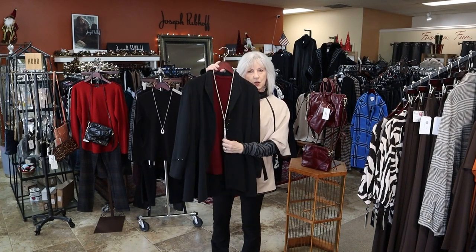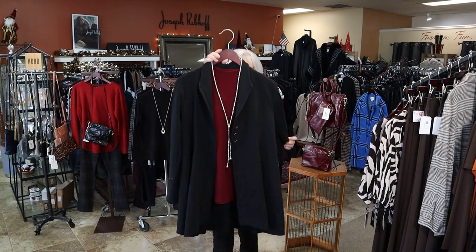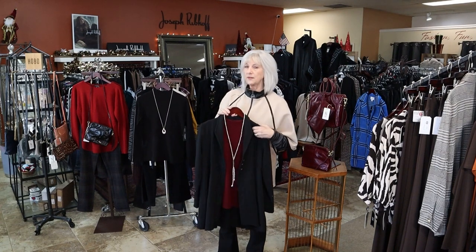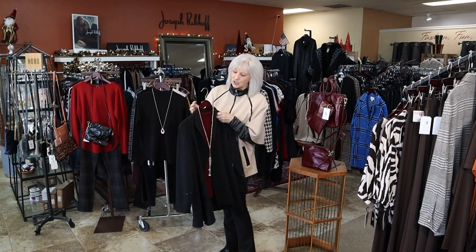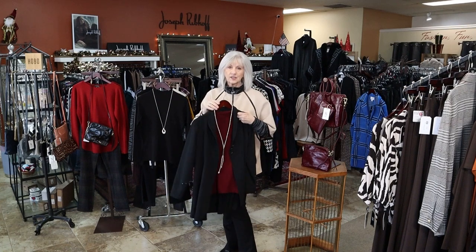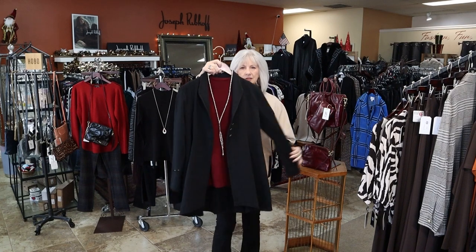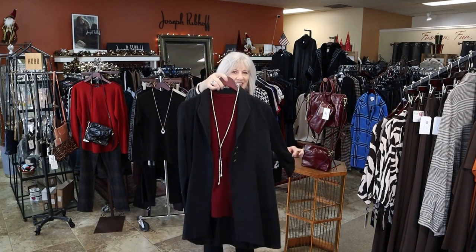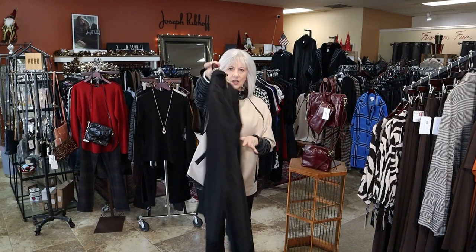I wanted to show you one of our Uno de 50 pieces. We do have a big order of Uno de 50 showing up this week and a great selection — that always makes a really great gift. Look how cute that is. That would make a really great gift right there, just a nice necklace, a nice layering piece, and a great little black jacket.